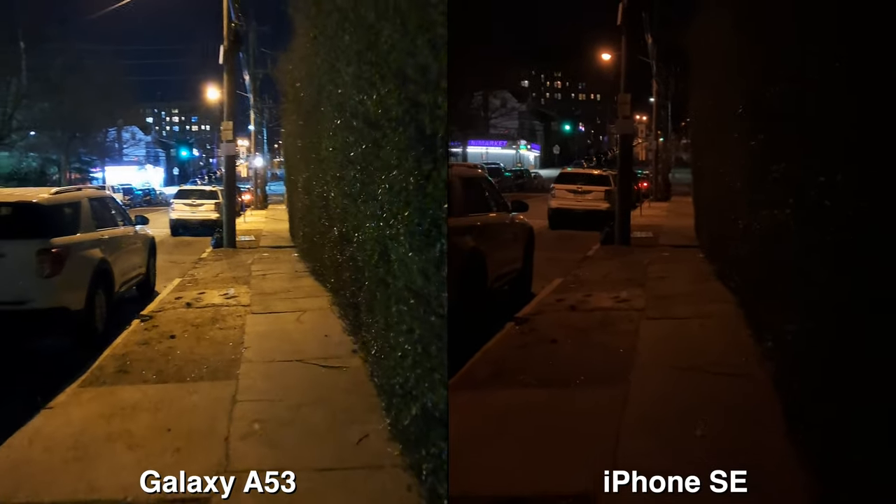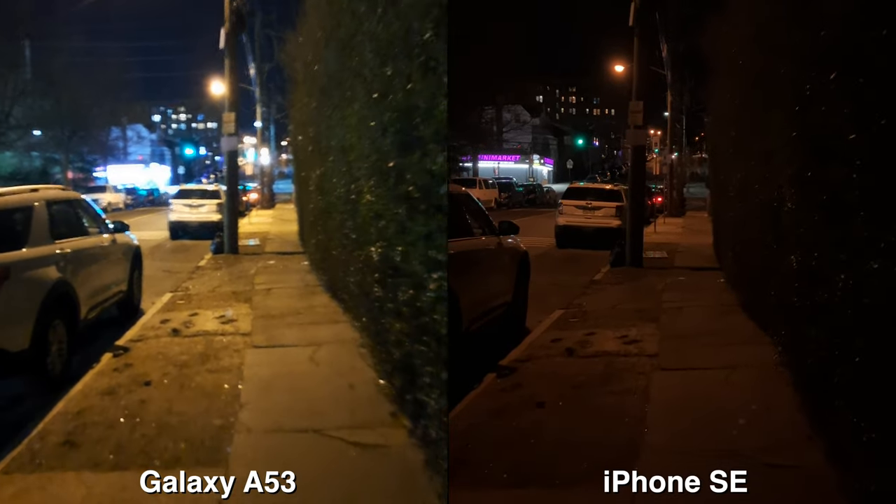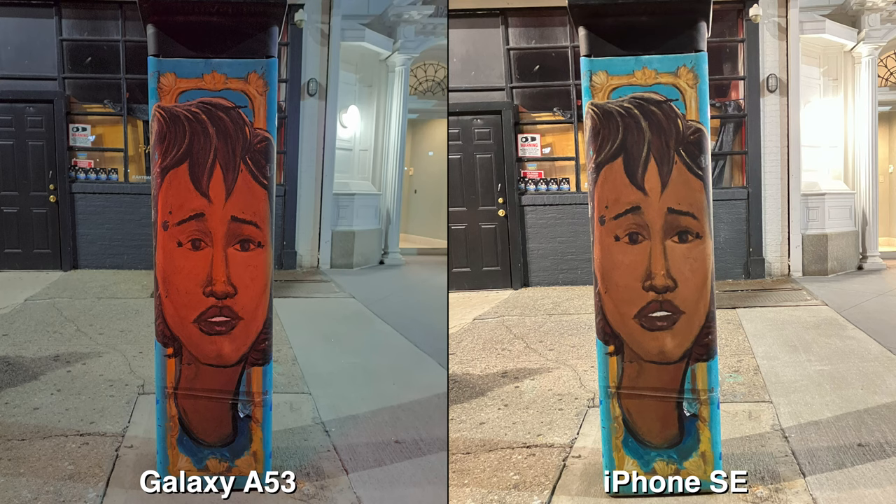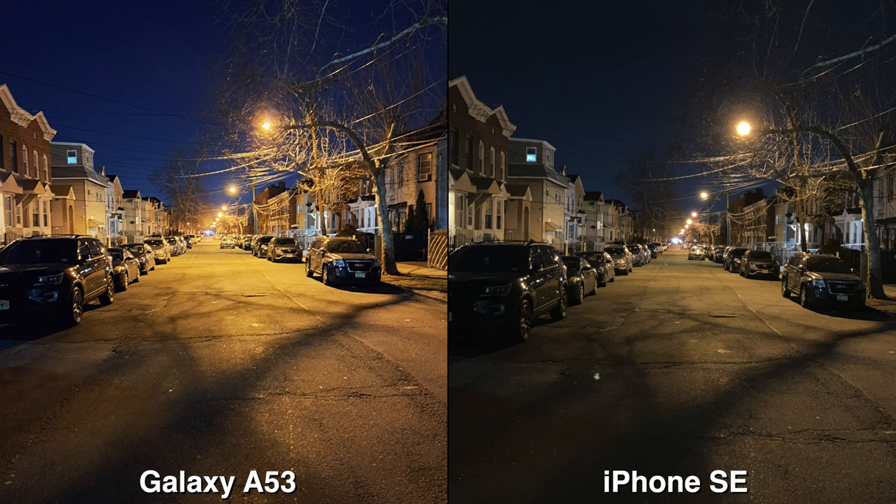When we look at everything as a whole, do you think it's worth spending $429 on the iPhone SE, or $449 on the Galaxy A53? Or do you save up a little more and move on to the iPhone mini, or the Galaxy S22 or S21 FE? There are a bunch of choices here — let me know what your choices are and leave those comments down below. This is ThunderEC, thank you, and always enjoy entertainment.